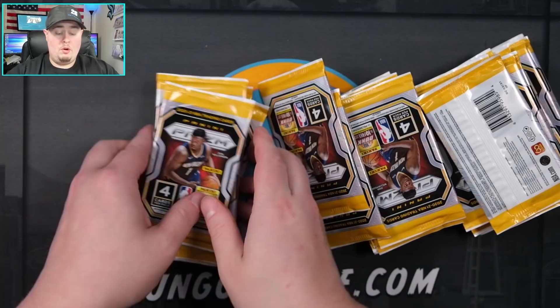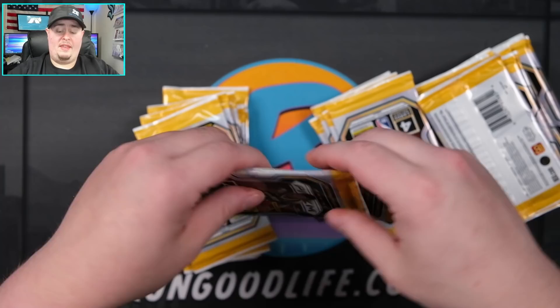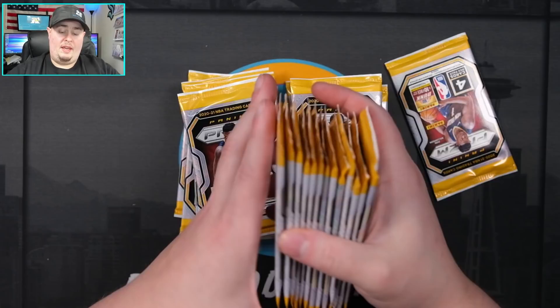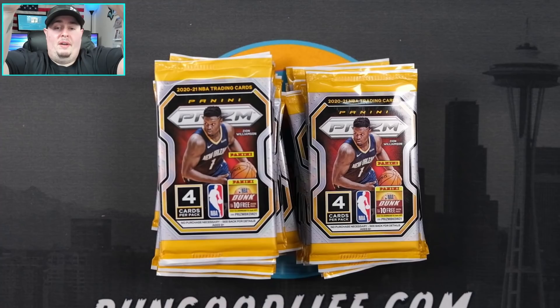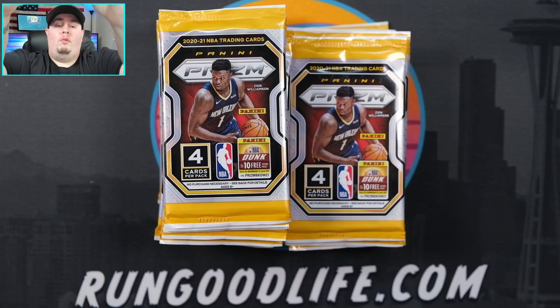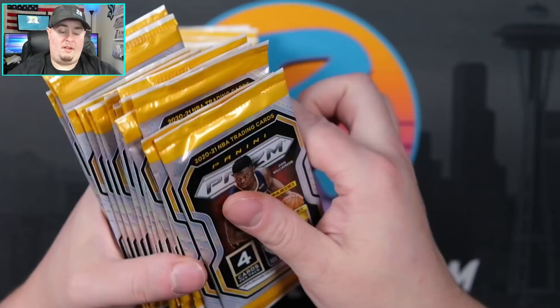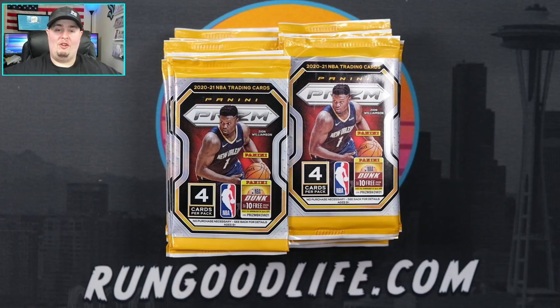The last time I did one of these boxes it was a full gravity feed of Prism Football, which I paid about six or seven hundred bucks for. That one had the checkerboard parallels, which was a brand new parallel to Prism. This time around they're keeping it true to previous years and the purple pulsar does return - that is a retail parallel we have seen before. Let's go ahead and count - we have 18 and 18, so 36 packs. I am partnered with somebody local, so they are letting me open it on the channel.